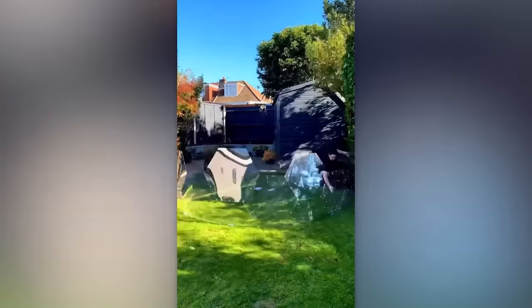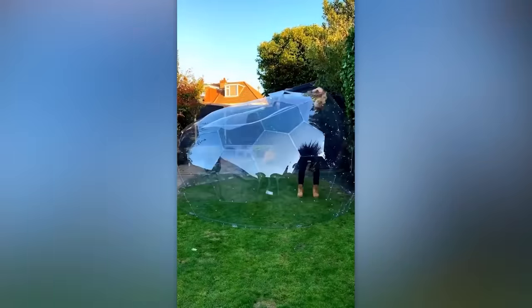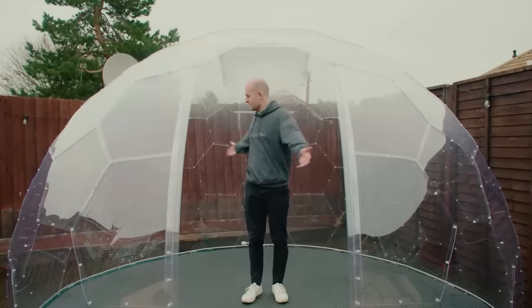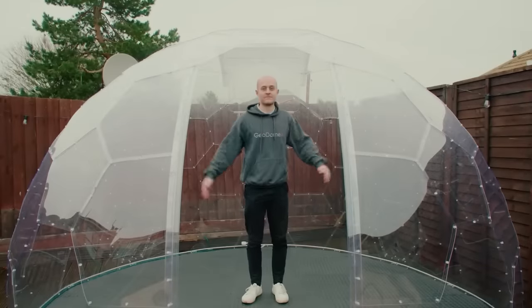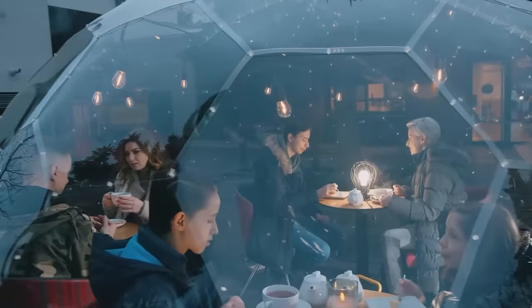You can set up the dome on your own in about four hours, as all the necessary assembly tools are included. Keeping it in good condition is simple too — just give it a periodic watering with a hose and a wipe. The price for this dome is approximately $1,200.